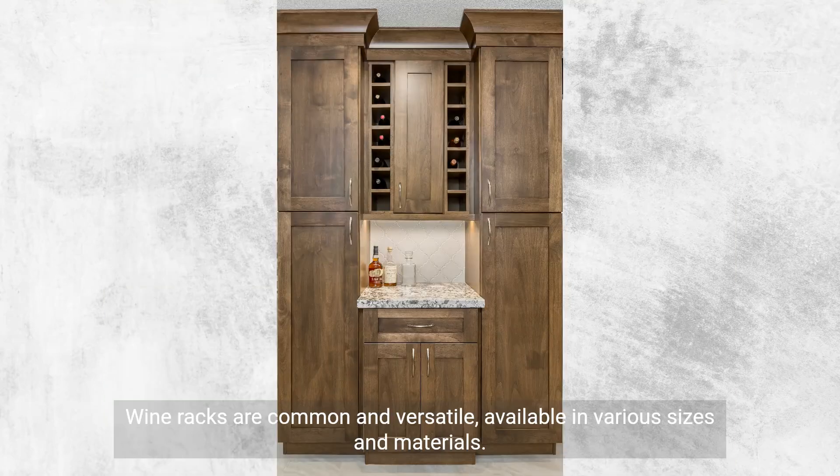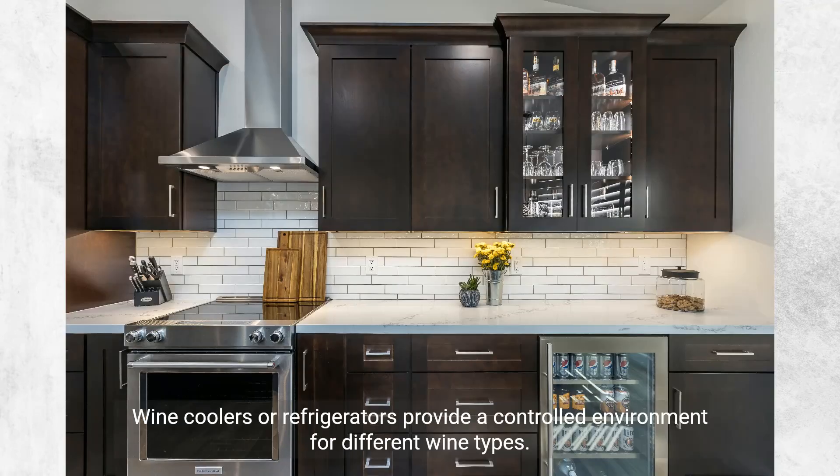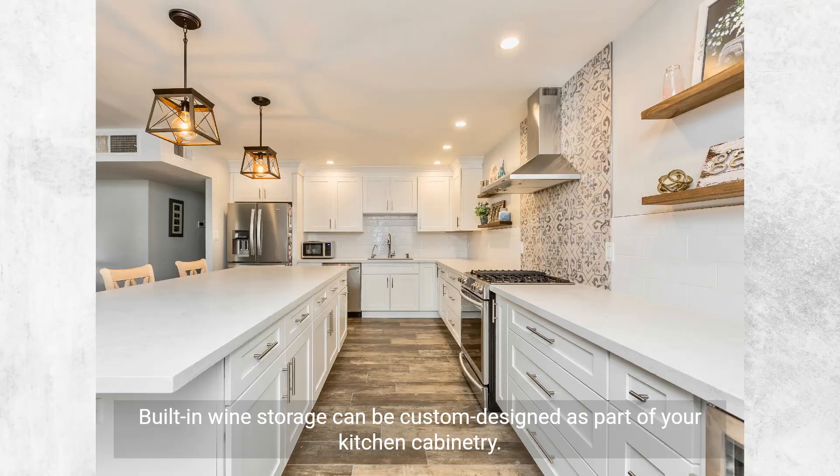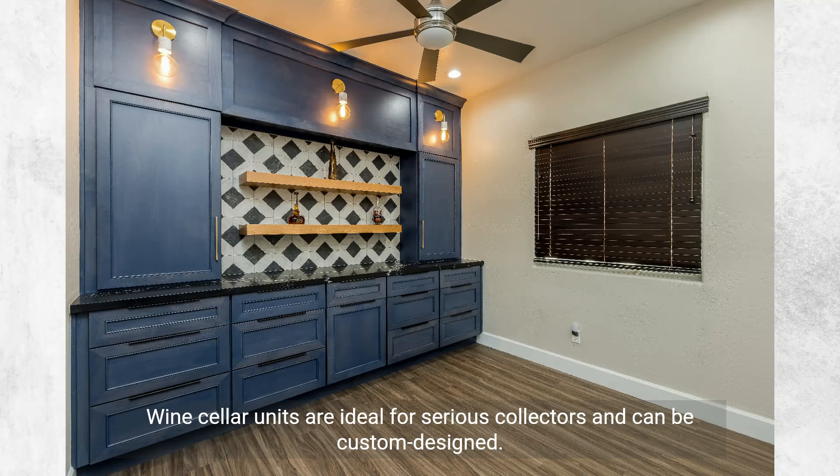Wine racks are common and versatile, available in various sizes and materials. Wine cabinets offer a comprehensive solution with temperature and humidity controls. Wine coolers or refrigerators provide a controlled environment for different wine types. Built-in wine storage can be custom designed as part of your kitchen cabinetry. Under-counter wine storage saves space and offers easy access. Wine cellar units are ideal for serious collectors and can be custom designed.